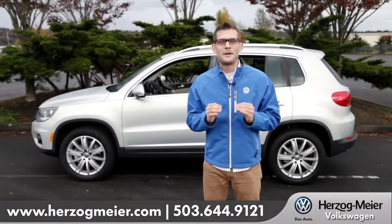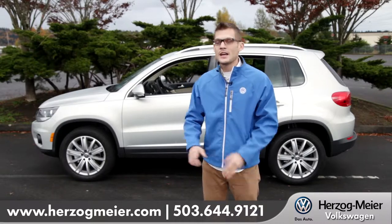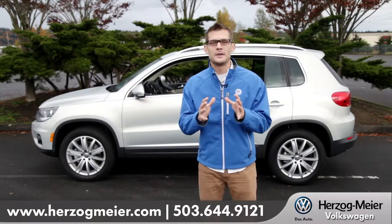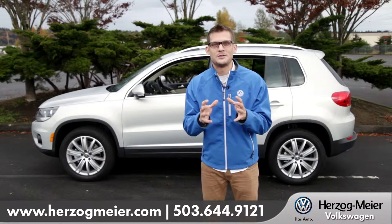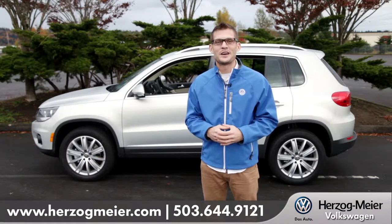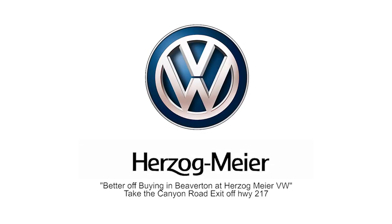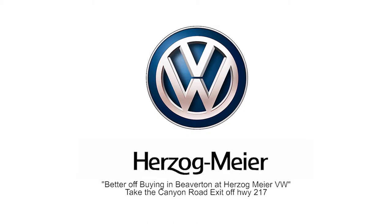So if you're looking for a compact SUV and you want value, utility, and good looks, consider the Tiguan. With German engineering and a compact SUV design, you really can't go wrong. So come see us and check out the 2013 Volkswagen Tiguan. Like I always say, you are better off buying in Beaverton at Herzogmeyer Volkswagen.